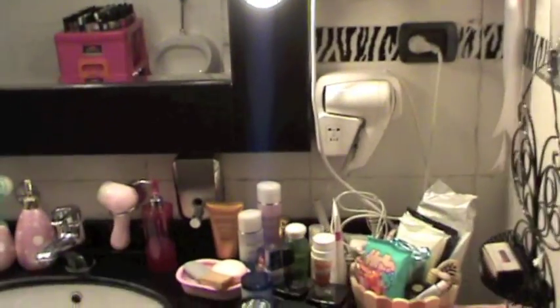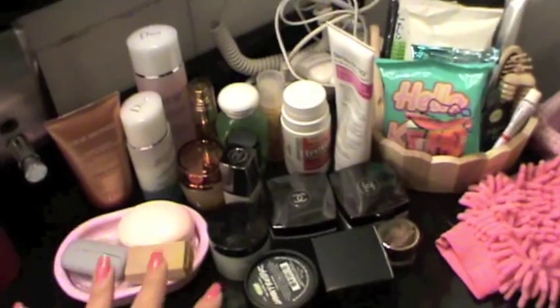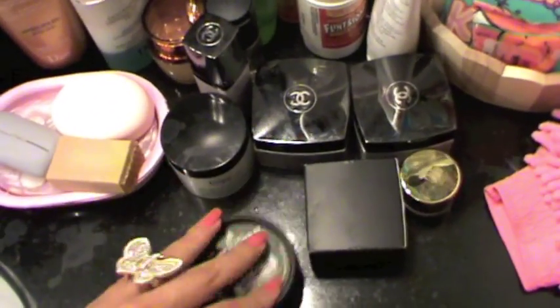So we're going to see my bathroom today. First, the theme is zebra and hot pink — white, black, and hot pink. Let's start from here. First I'm going to show you the stuff that I have here that I keep next to me — these are the stuff I reach for every single day.